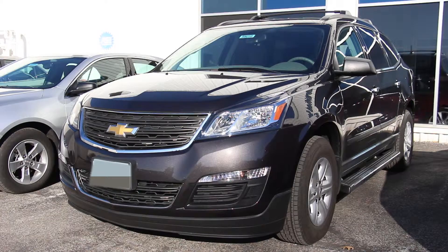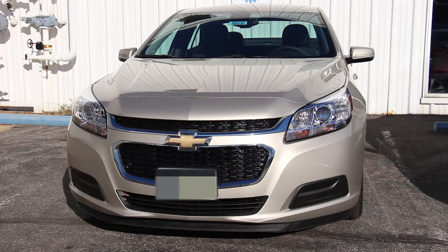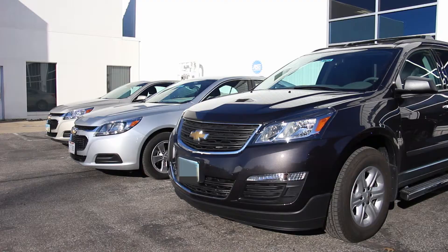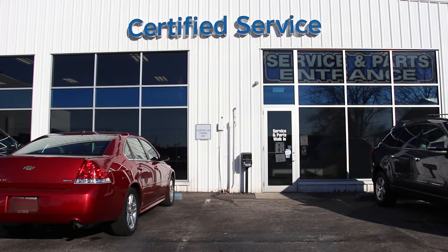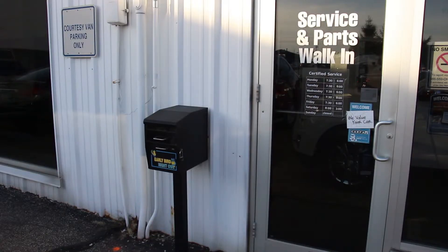If you're short on time and can't wait, we have a courtesy shuttle for nearby locations or rental car options that are available for your convenience. We also have a drop box if you bring your vehicle outside of our normal business hours, located next to the service drive.